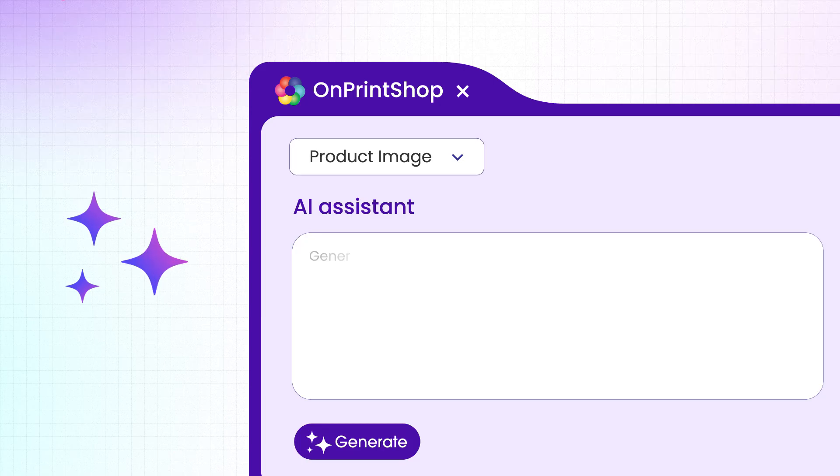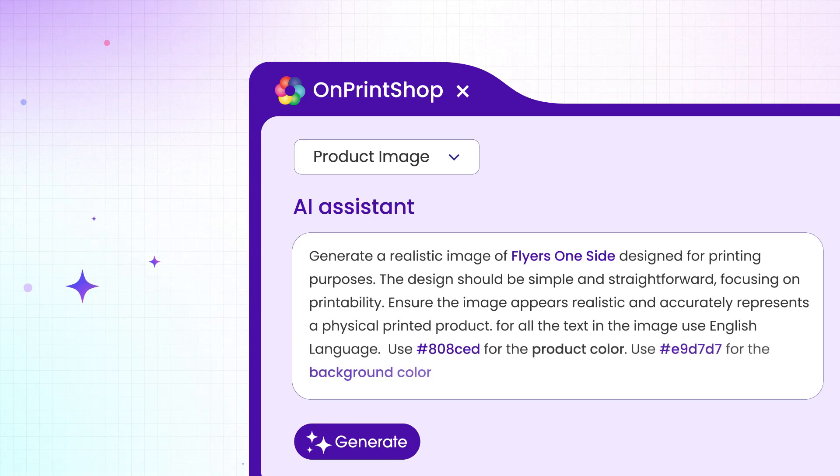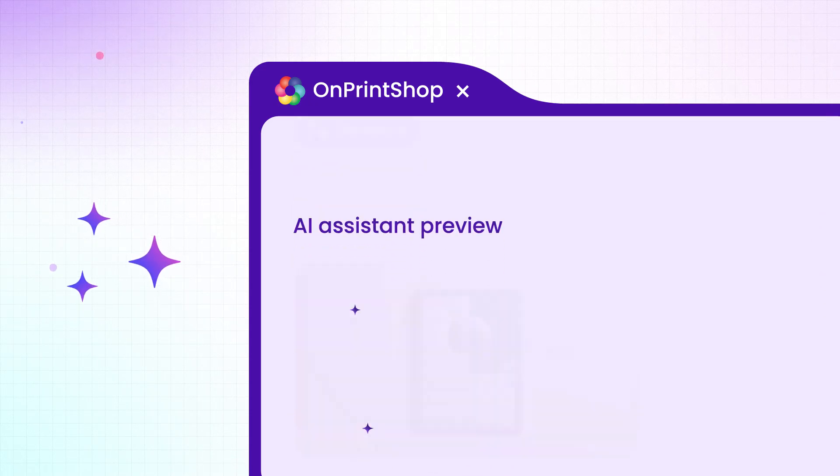You can also create product images by just specifying the product photos, its type, background color, and our AI assistant will provide high-quality results in seconds.